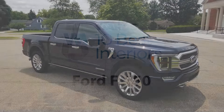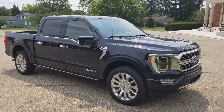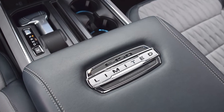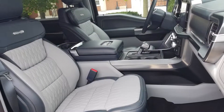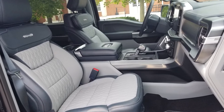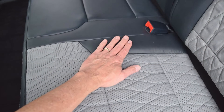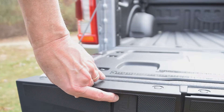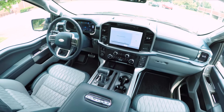The Ford F-150, a 2021 Ward's 10 Best Interiors winner, features a level of refinement suggesting a high-end passenger car. Or, as Judge Drew Winter put it, want to see a beautiful luxury car that can tow 14,000 pounds? Look inside the new Ford F-150.